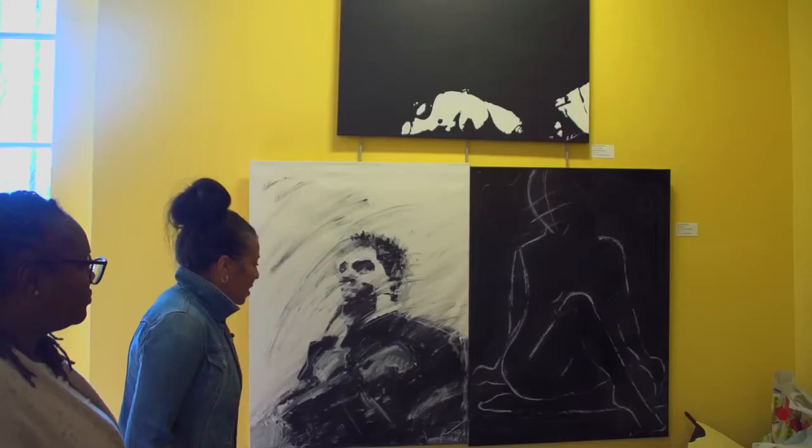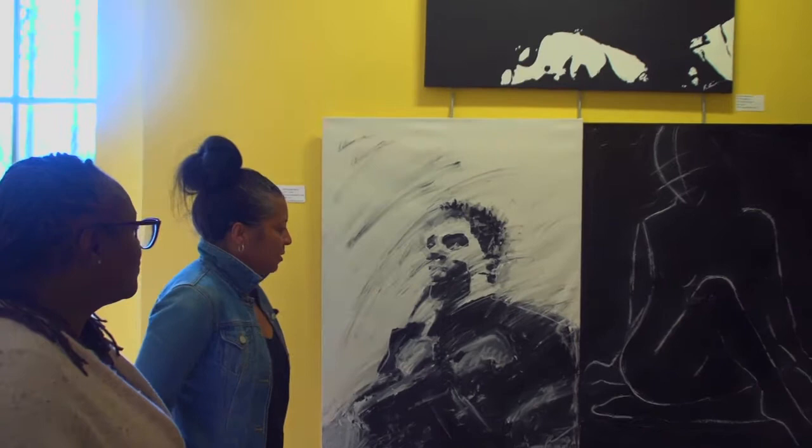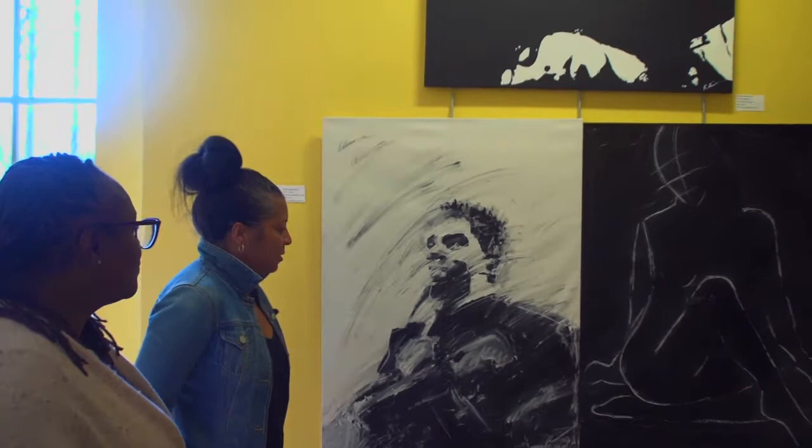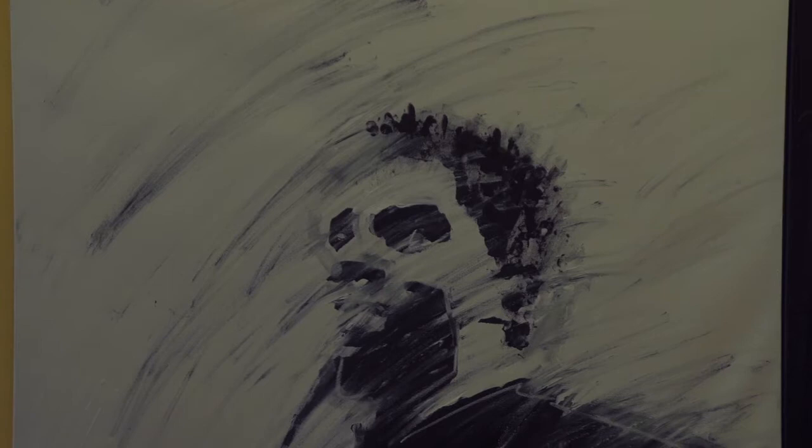This piece right here is called Forever. It was to remember Chadwick Boseman from Black Panther, who had recently passed. I actually did this painting in about three hours before we were set to bring everything to hang. He was on my mind, I wanted to pay tribute, and I wanted to do something quick. I love abstract work and a lot of objective work, so I did that really quickly. I love how it came out.